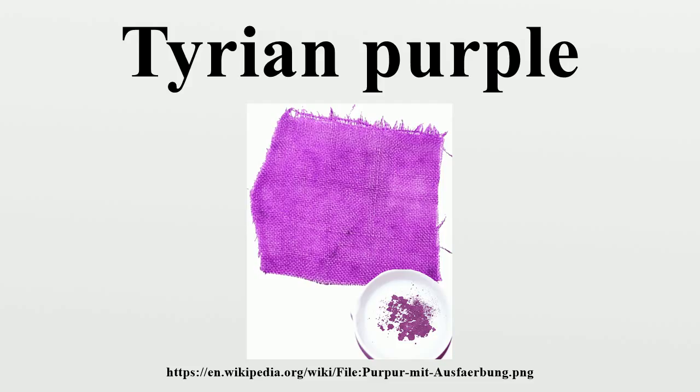The production of Tyrian purple was tightly controlled in Byzantium and was subsidized by the imperial court, which restricted its use for the colouring of imperial silks. Later, a child born to a reigning emperor was said to be Porphyrogenitos, 'born in the purple.' In Biblical Hebrew, the dye extracted from the Bolinus brandaris is known as argaman.